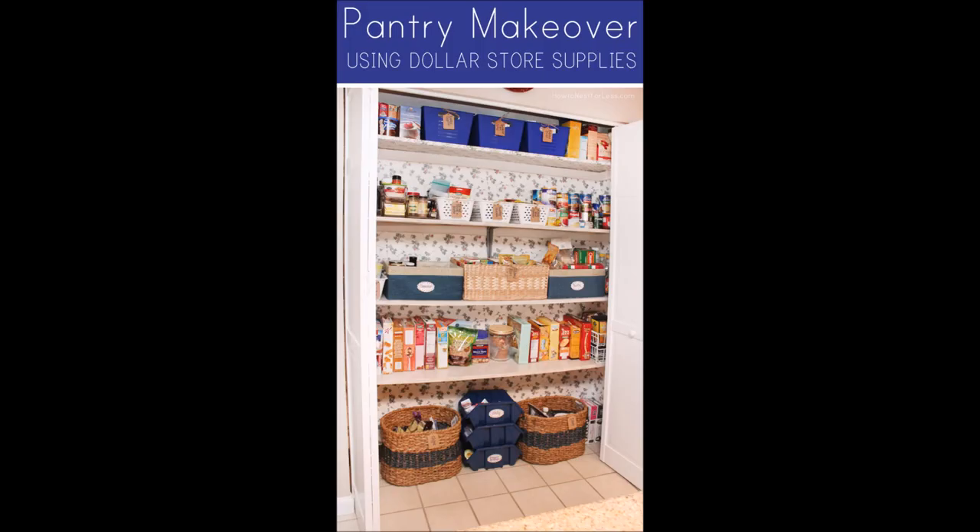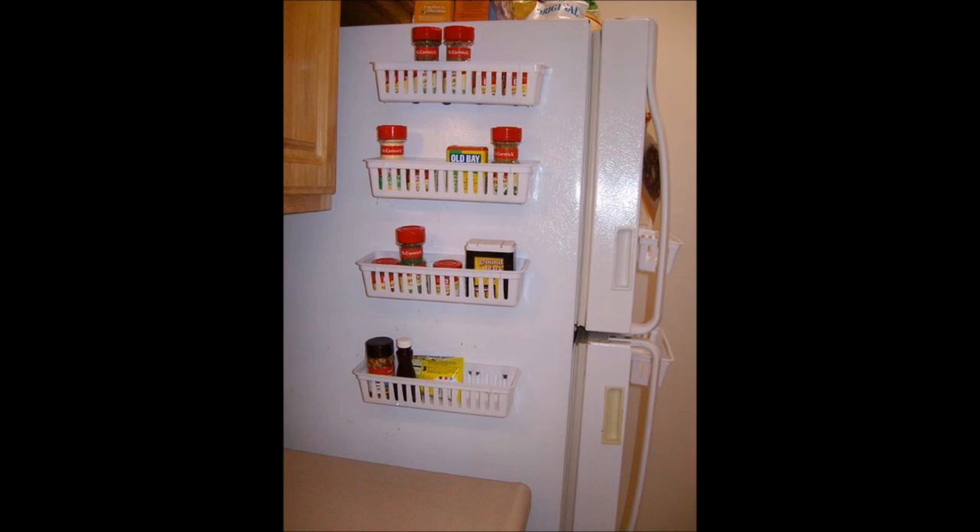41. Pantry makeover. Containers will introduce you to the hidden space in your storage section you perhaps didn't know you had. 42. Magnetic spice rack for your refrigerator. Need a spice rack that perfectly houses your huge variety of kitchen spices but takes minimal space? Put the sides of your refrigerator to use with these magnetic spice racks you craft yourself using some basic supplies — hot glue, round magnets, and pencil holder organizers.